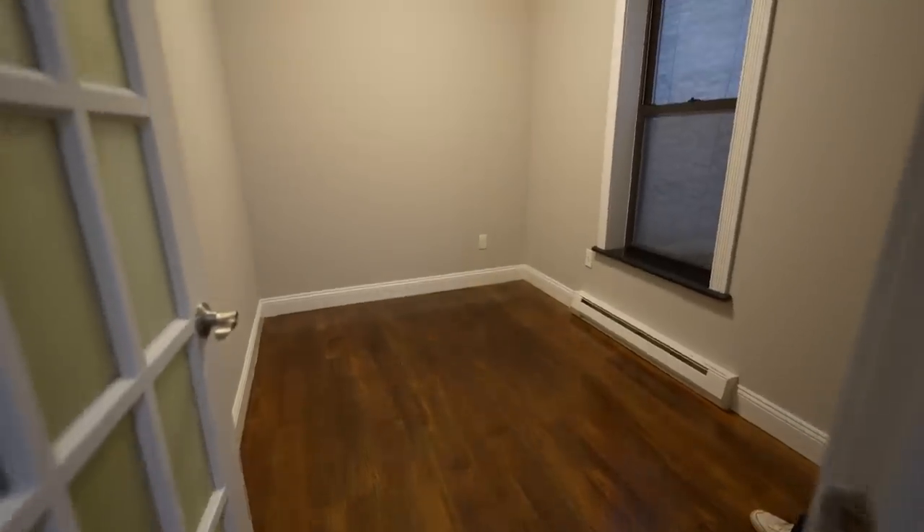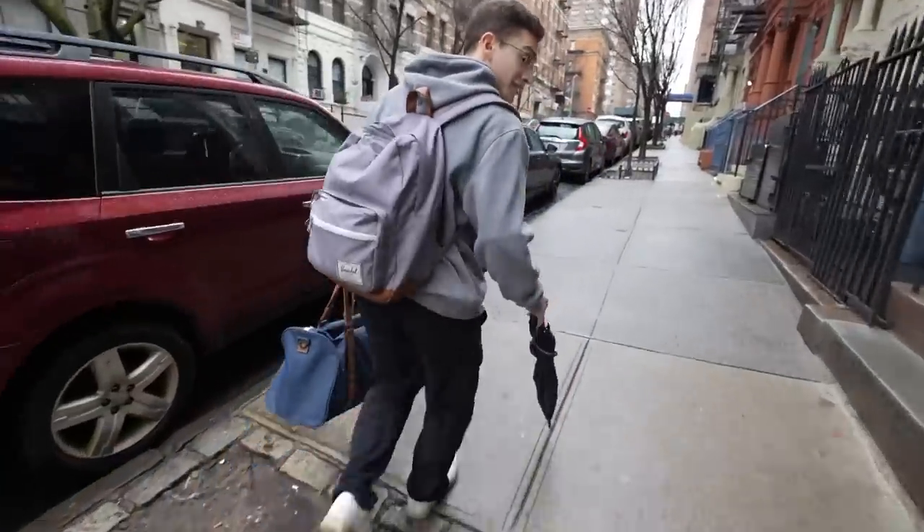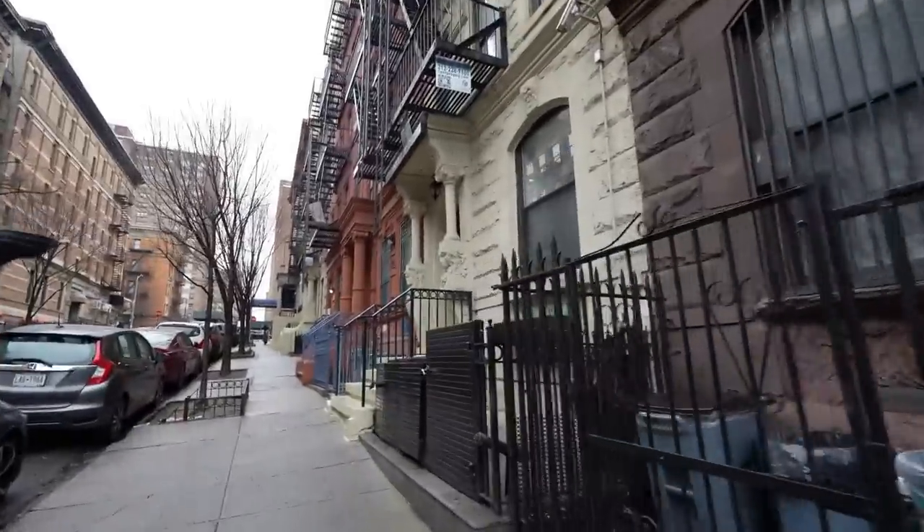This bedroom is eight and a half by ten — it feels a little wider. You'd want the bed sticking out this way. The moving-in situation isn't too bad since you're carrying heavy stuff.